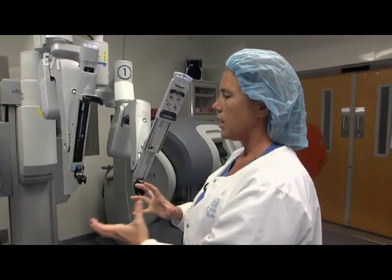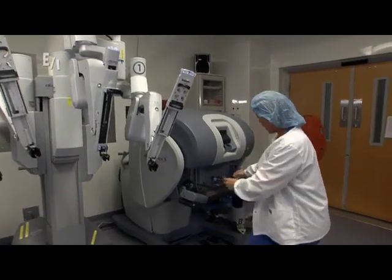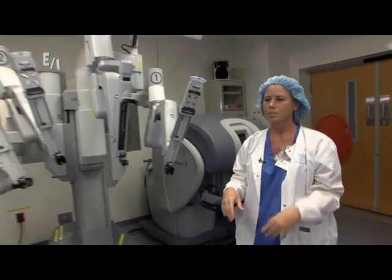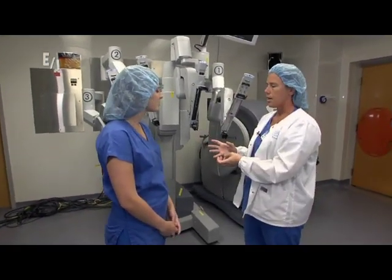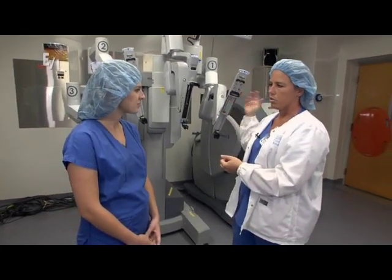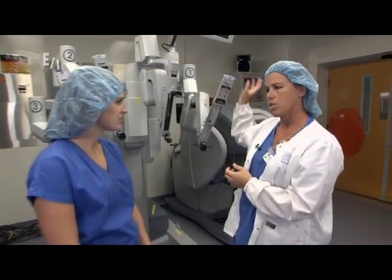This would actually attach to the trocar that's in the patient's abdomen. Once everything is attached, the doctor sits at the console and his hands are actually inside these controls and it moves the arms. So as a scrub tech, once all the arms are in place, we feed the instruments in and out for the surgeon — and whatever he needs, if he needs a different kind of instrument, we switch those in and out.